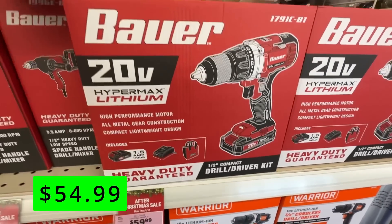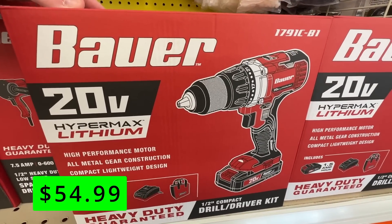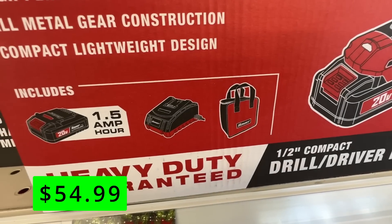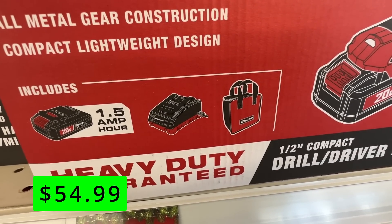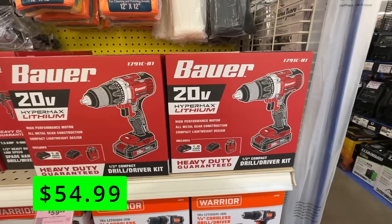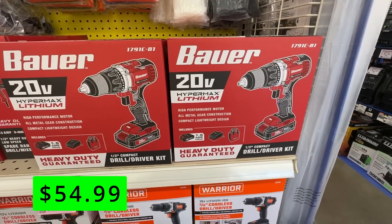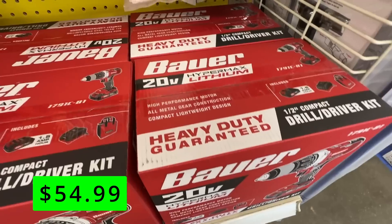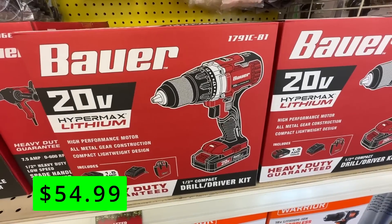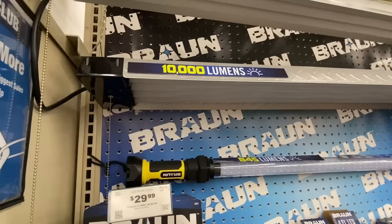If you're in need of a drill driver kit, check out this Bauer unit for $54.99. This is a 20-volt cordless half-inch drill driver that comes with a battery, charger, and carrying case. It has all-metal gear construction for improved life and durability, a two-speed selector to match speed and power to your application, and a high-performance motor that can cover all drilling and fastening jobs.